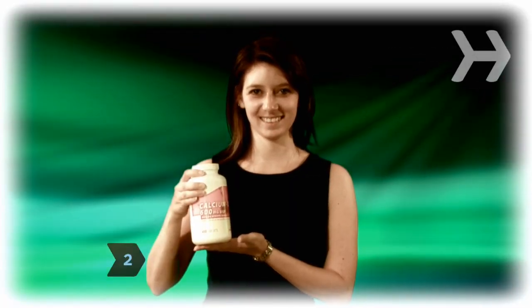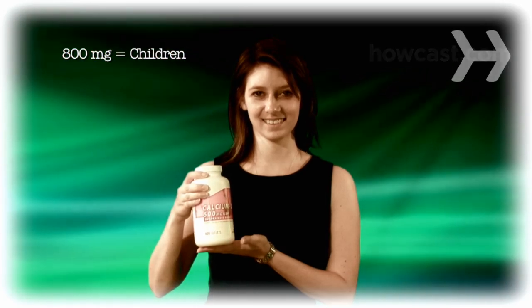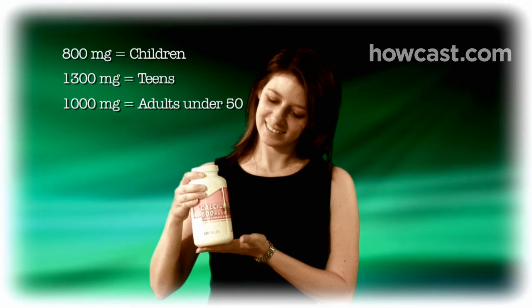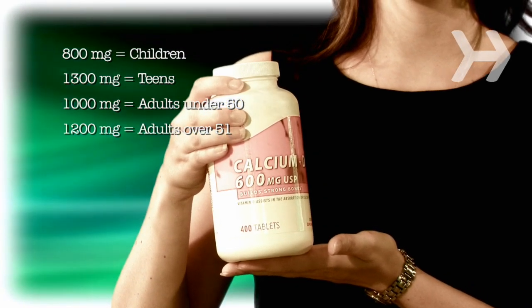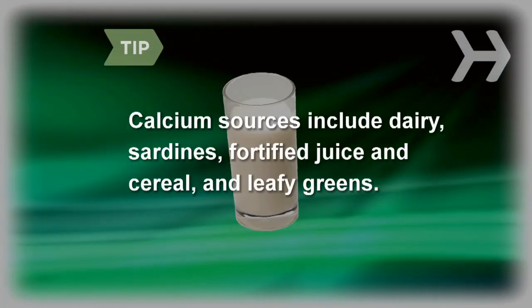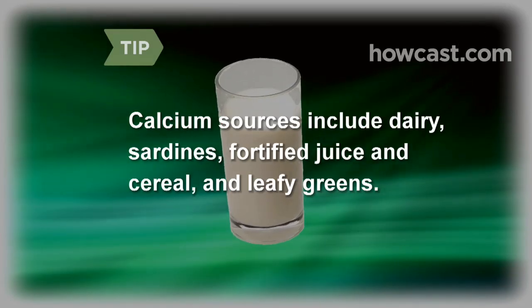Step 2: Get enough calcium. Recommended daily intakes are 800 mg for children, 1,300 mg for teens, 1,000 mg for adults up to age 50, and 1,200 mg for people 51 and over. Calcium helps our bones stay strong. Good sources of calcium include dairy, sardines, fortified juice and cereal, and leafy greens.